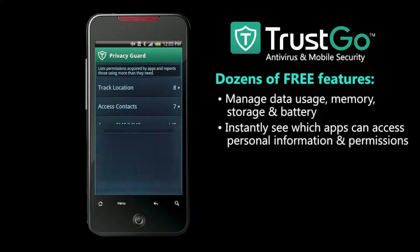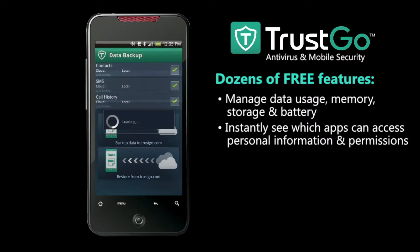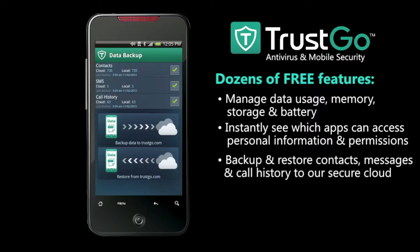Our privacy guard helps you easily see who's got access to your information and what they're doing with it. And we give you the information you need to make smart choices.